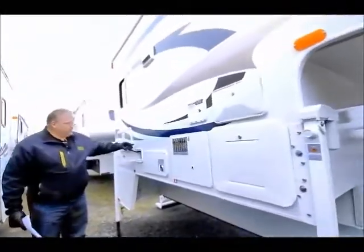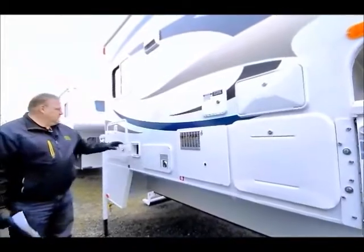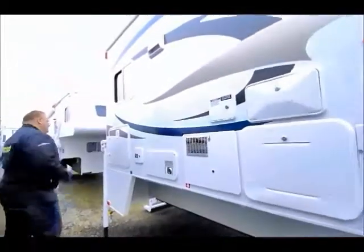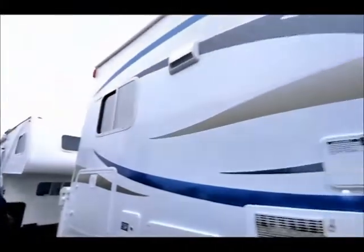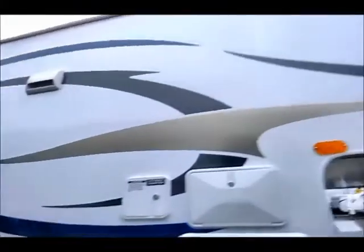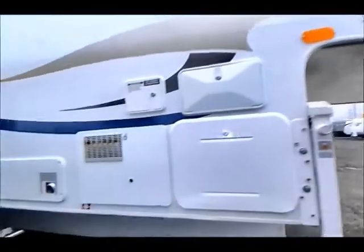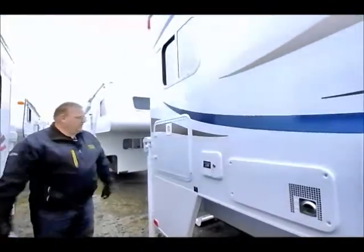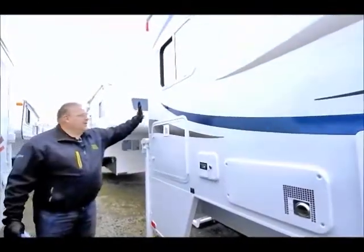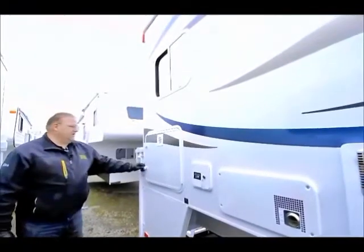All of your utilities — the outside of your refrigerator, water heater, and all that — are right here. This is your cord for plugging into electricity should you get into a park situation. Take a look at the outside fiberglass on this thing. The fellow that owned this — it's here on consignment — had a great big shop and kept it inside until the day he and his wife decided to move on. Excellent shape, excellent condition, no complaints about the appearance of this unit.